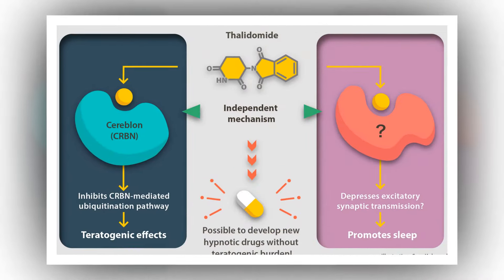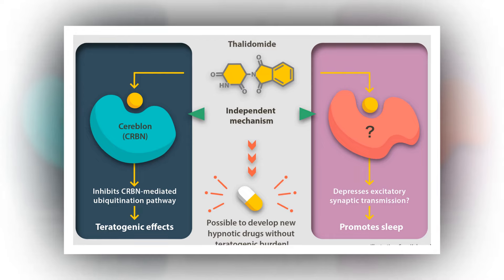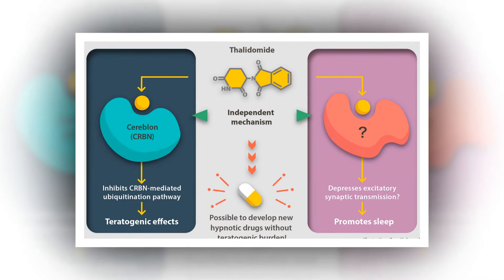Our study represents a potentially important step toward achieving this goal. Clearly, understanding the mechanism that results in HIV-1 latency may provide insights into how latent HIV-1 proviruses can be reactivated and then destroyed, Cullen said.